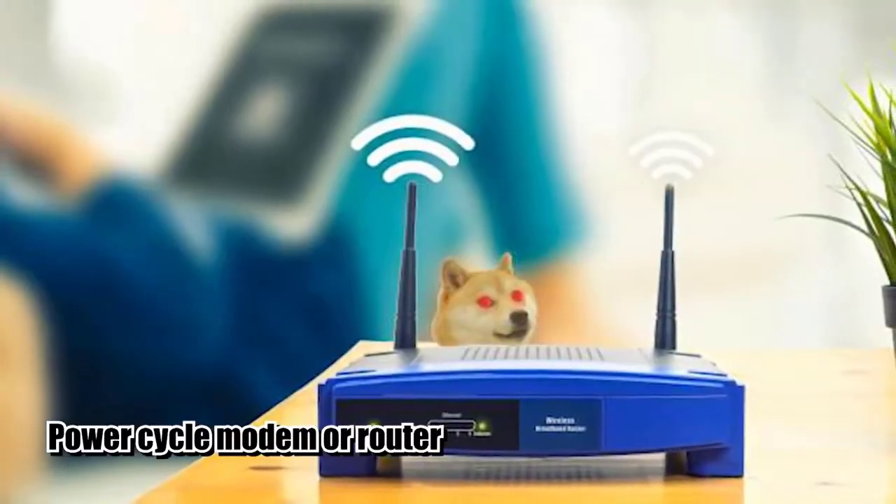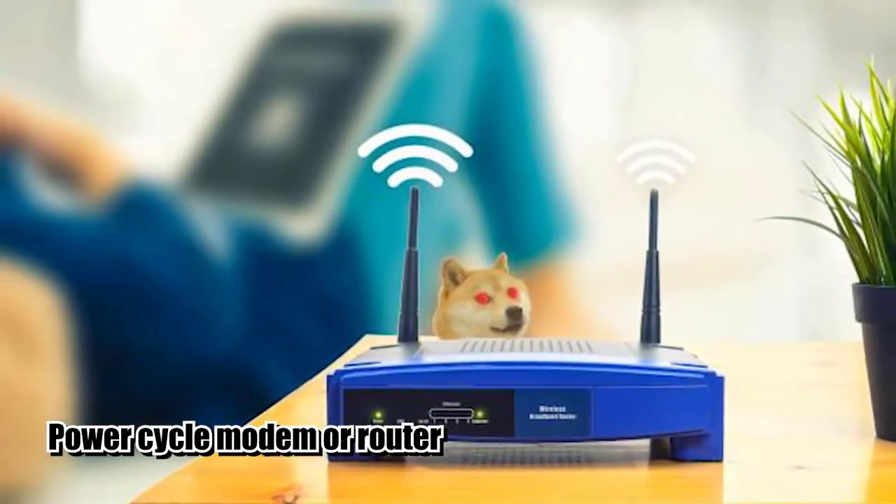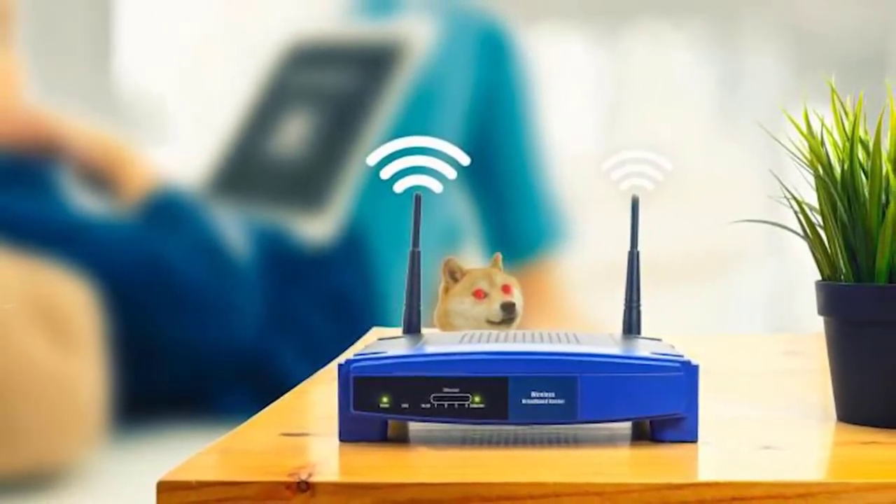A simple reboot of your modem or router may be enough to fix an unresponsive networking device. Unplug the modem or router from the power outlet or source for about 30 seconds and see if that will fix the problem.